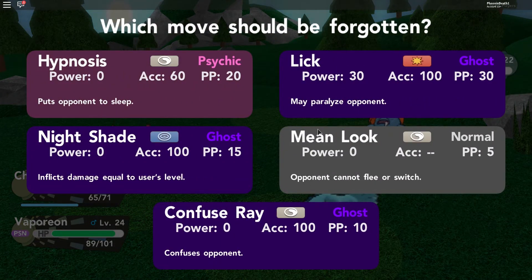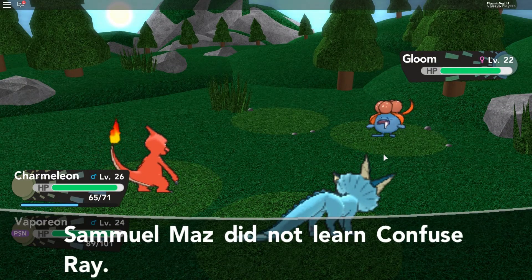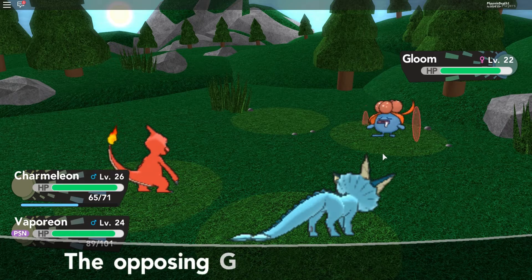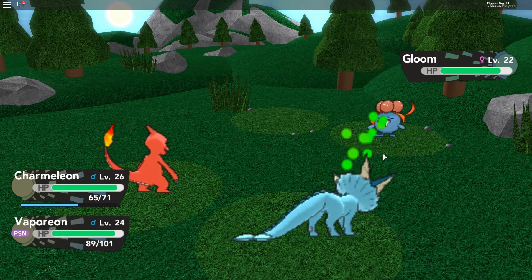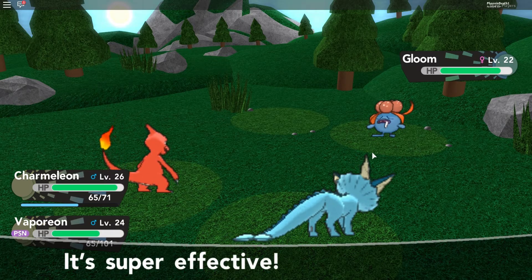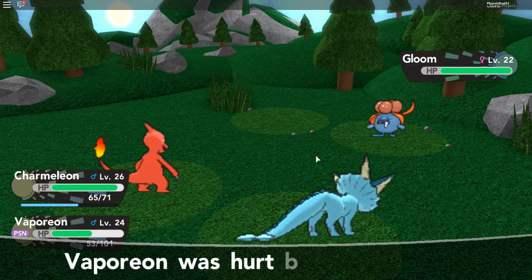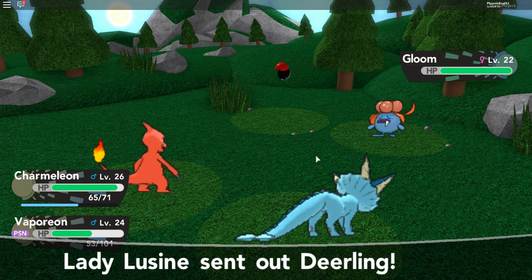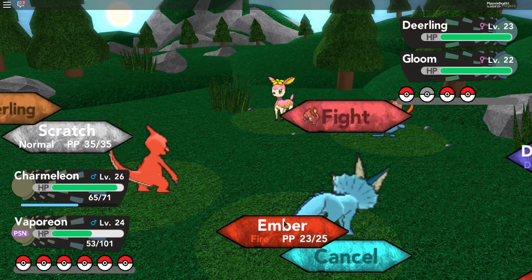I want to keep Mean Look — actually let's get rid of... none of them. Mean Look stops Pokémon from running away, so if I ever fight a legendary that flees I can use Mean Look and they can't leave the battle. It's a very effective move. Jake's getting his butt beat — he's not doing anything this battle. Let's kill Gloom now and then swap back into Ghastly to get XP on the two new Pokémon.